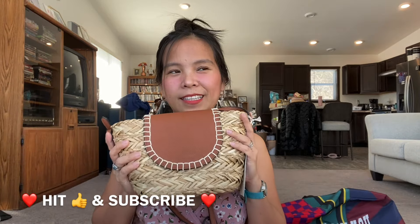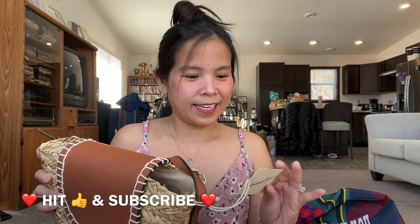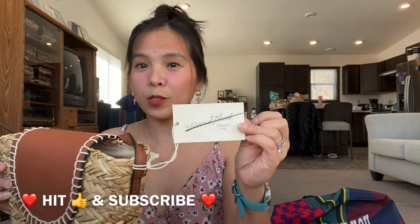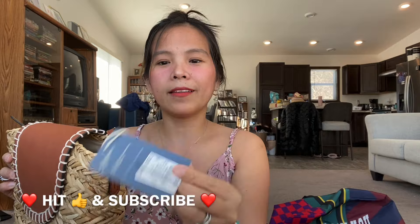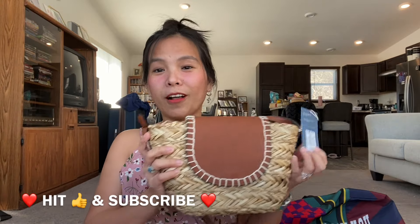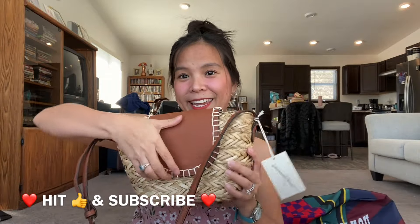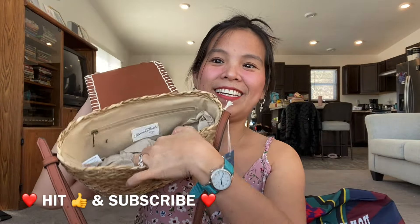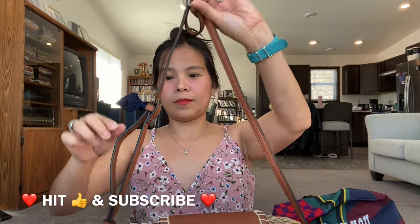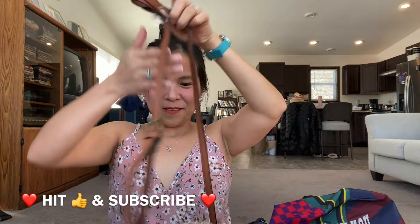The first bag is a spring and summer beach bag. The brand is Universal Thread — it's a Target brand. The original price at Target is thirty dollars, but I got it for two dollars only at the Bargain Bin in Center City, Minnesota. Here's how it looks — it's pretty, the straps are so nice.